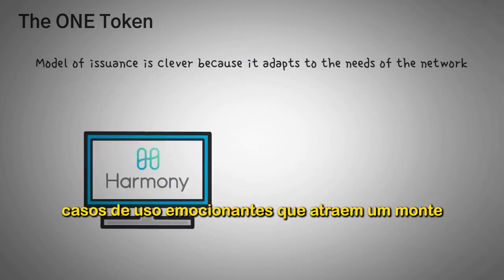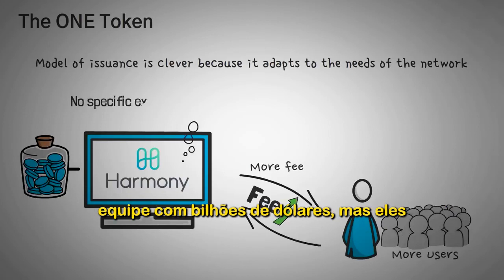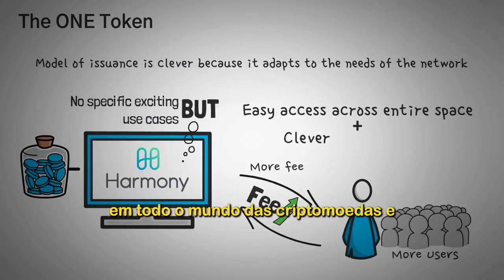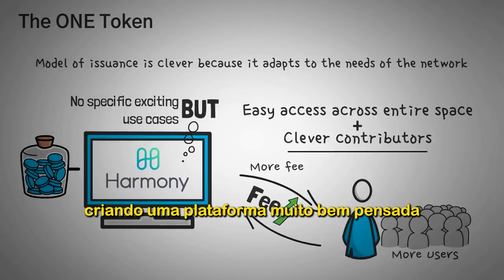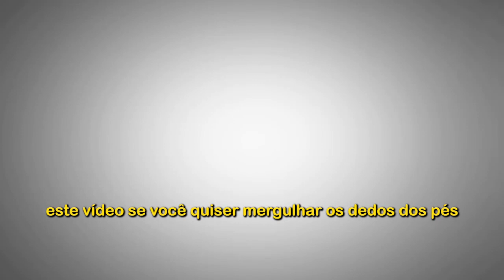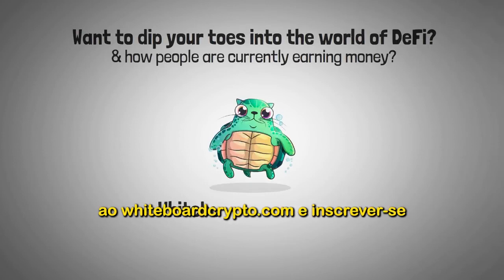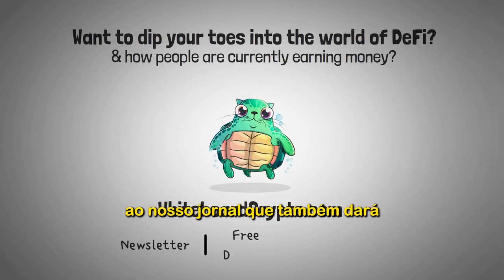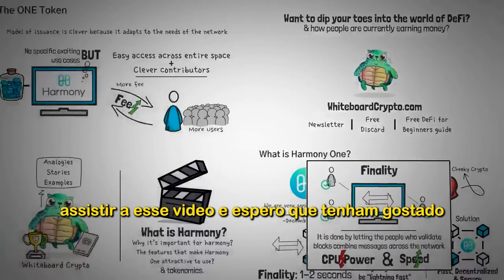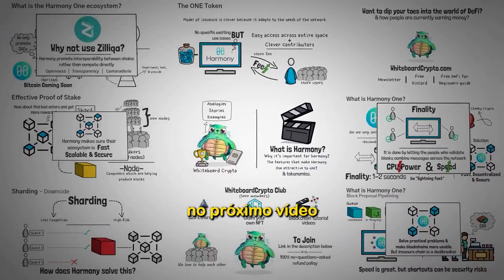Harmony ONE may not have the specific exciting use cases that attract a lot of attention, or an amazing hyped-up marketing team with billions of dollars, but they are doing quite a few things right. They are committed to increasing access across the entire world of crypto, and clearly have clever contributors creating a well-thought-out platform for all crypto users. If you want to dip your toes into the world of DeFi, head over to whiteboardcrypto.com and sign up for the newsletter for a free Discord link and DeFi for beginners guide. Thanks for watching.